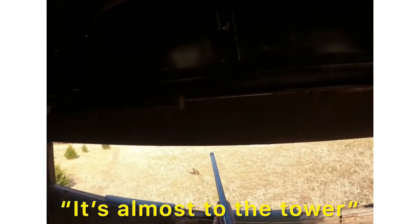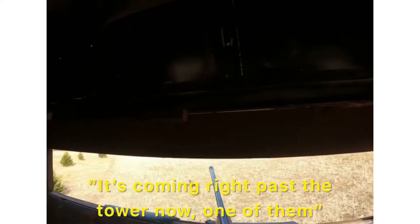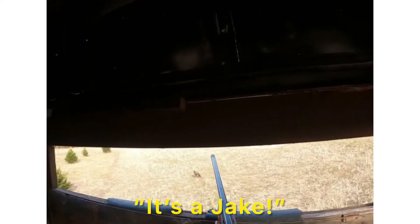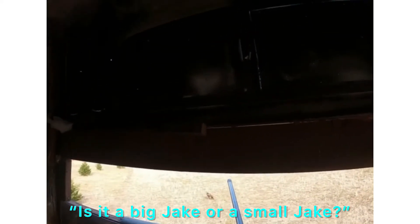They're coming. They're on the aisle. I'll keep the safety on until we know what it is. It's a jake. It's a jake. Okay, it's a jake — it's got to be there for sure. Is that a big jake? It's coming.